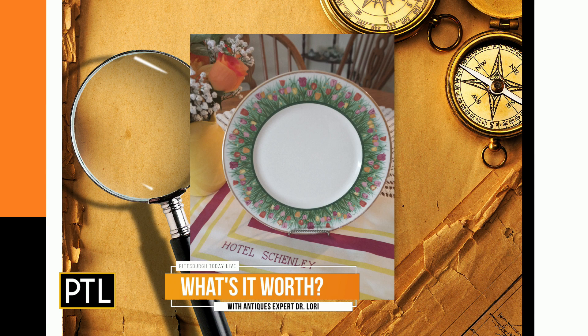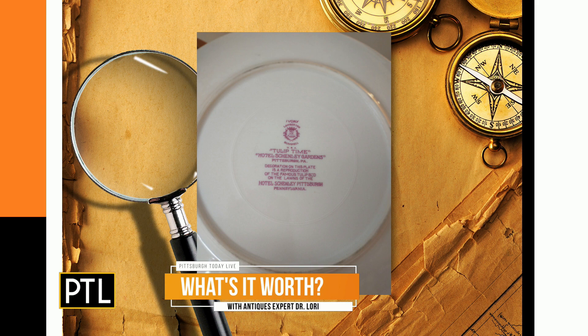The plate is in very good condition and a lot of folks from Pittsburgh will recognize it. The back says 'Tulip Time,' which is the actual pattern name. The decoration is a reproduction of the famous tulips on the lawns of the Hotel Shenley in Pittsburgh.